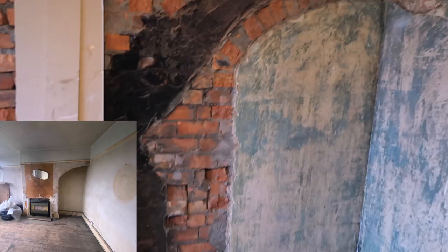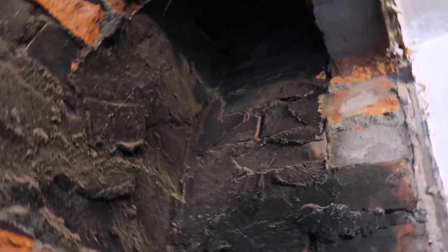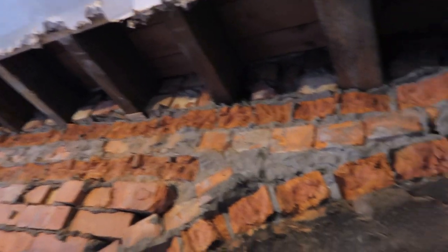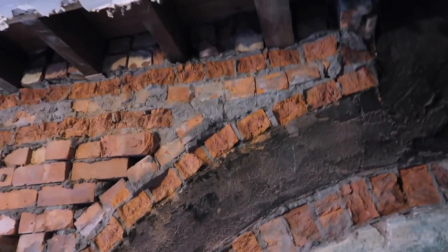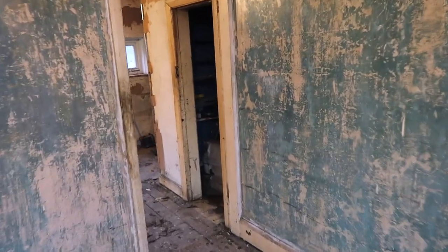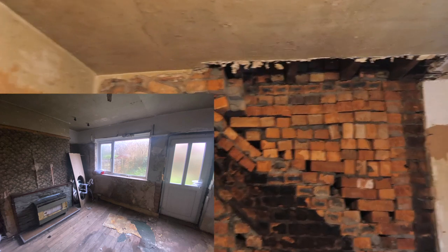Over here there's a major difference because the chimney breast was here. What we really wanted to check is whether we'd need a steel beam, and it doesn't look like it will. You can see the joist there which is supporting it - the chimney breast basically just falls away because in the bedroom above there's no chimney breast, so it's all fine.